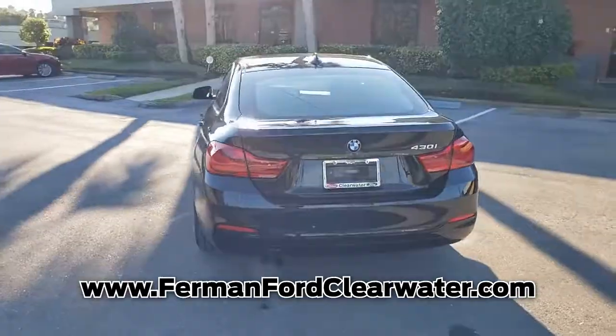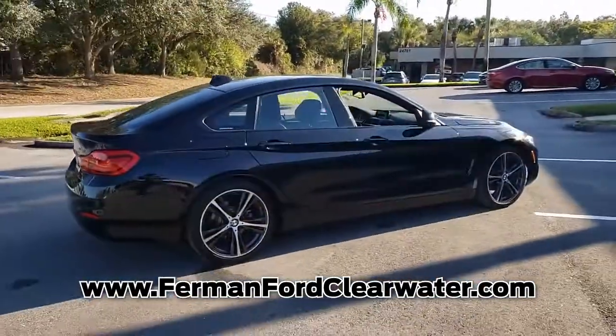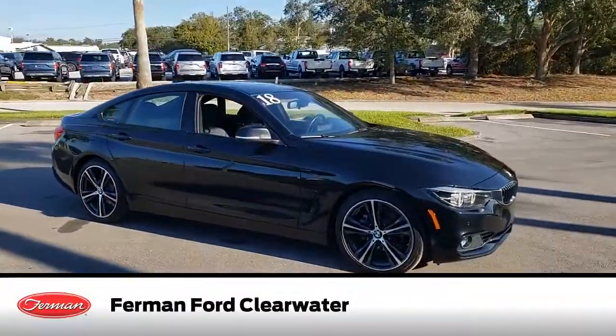Call us today or come in for a test drive and see for yourself. This 4 Series has only 36,131 miles of gentle driving, leaving you with plenty of worry-free driving.